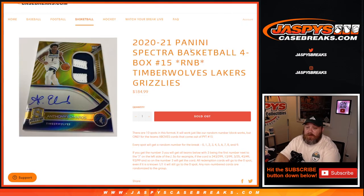And there you go — that's the random number block randomizer for the Timberwolves, Lakers, and Grizzlies in 2020-2021 Panini Spectra Basketball. 4-box, pick your team number 15 coming up in a little bit. I'm Sean, JaspiesCaseBreaks.com. Thanks for hanging out. See you next time.